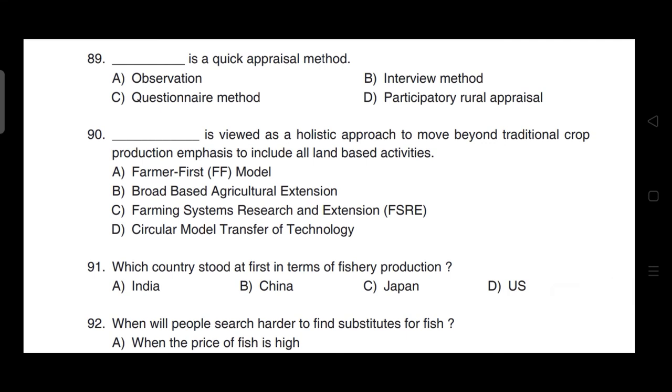Question 89: A quick appraisal method — correct answer is option D — participatory rural appraisal is a quick appraisal method.